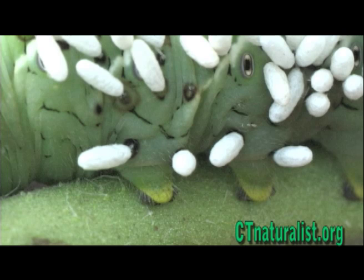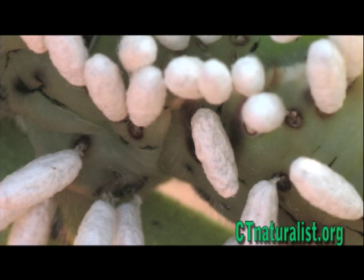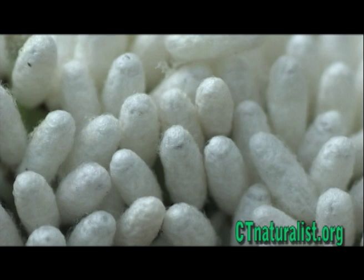The eggs hatch and the larval wasps feed on the worm's non-vital fluids. When the larvae pupate, they drill holes through the worm's skin and spin cocoons on the caterpillar's body. Small wasps will emerge from these cocoons within the next few days.